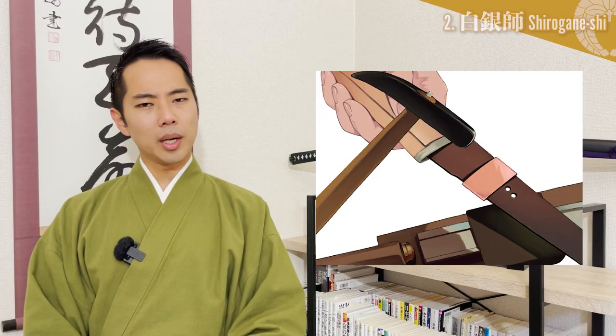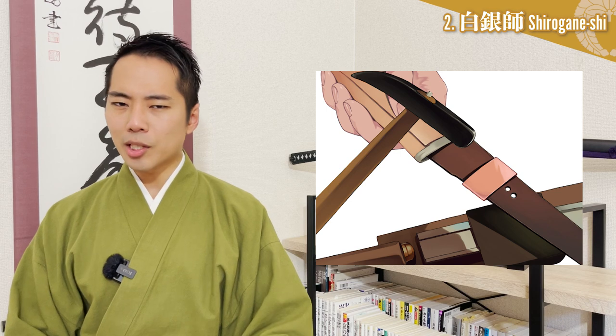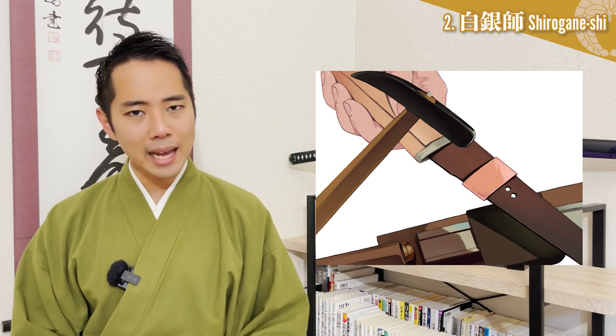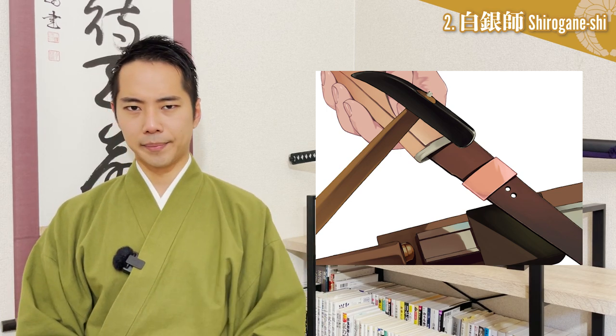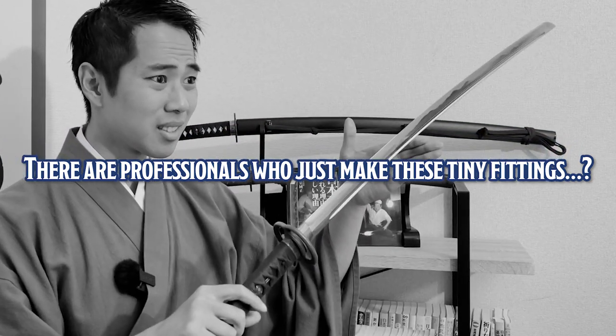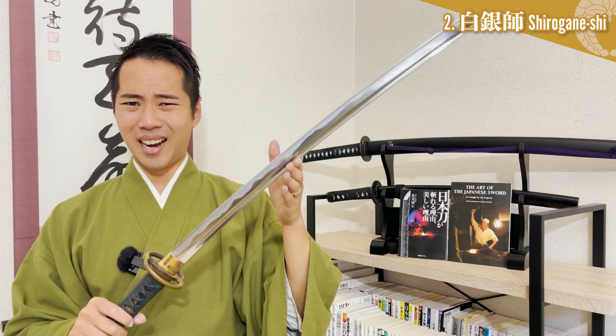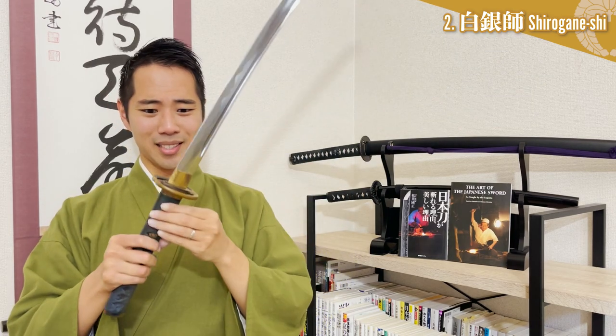Shiroganeshi - Habaki Crafter. Shiroganeshi are craftsmen who make the metal fittings that are attached just above the tsuba handguard, called habaki. Are there really professionals who just make these tiny fittings? To be honest, before I started studying about the katana, I was not even aware of the existence of these fittings in the first place. However, this small and seemingly simple piece of metal actually plays many important roles.